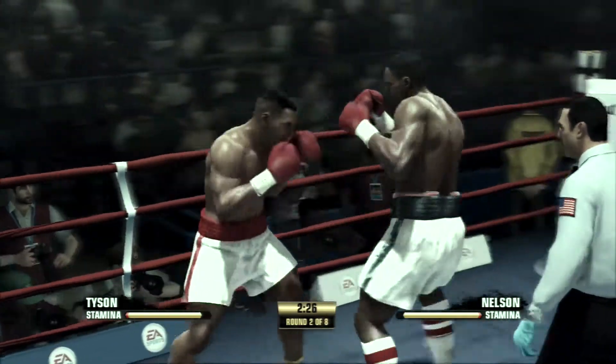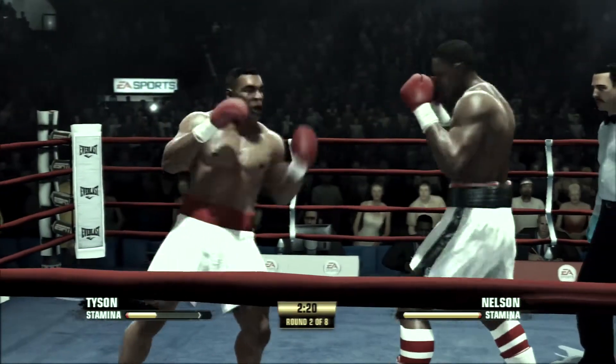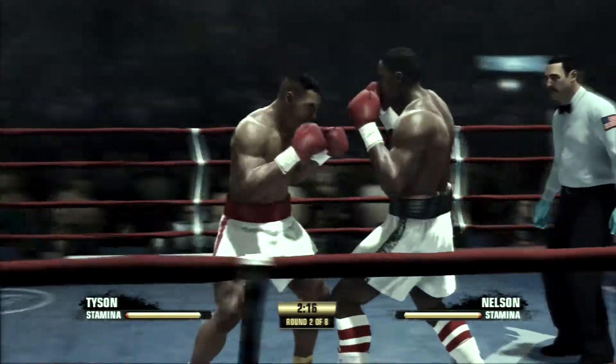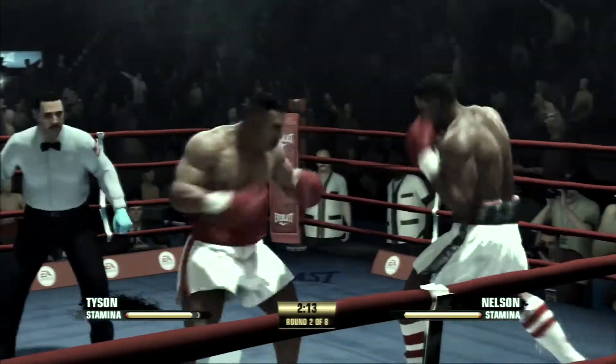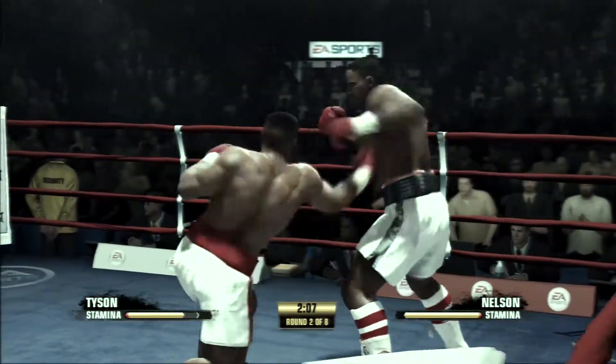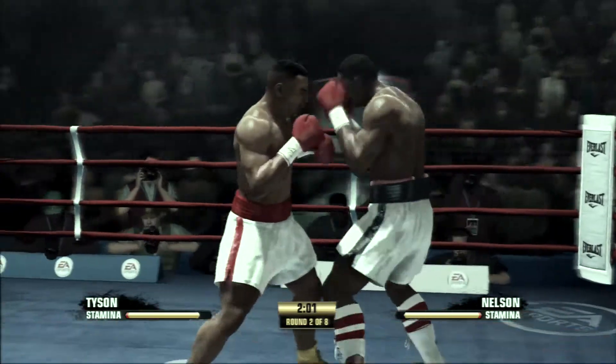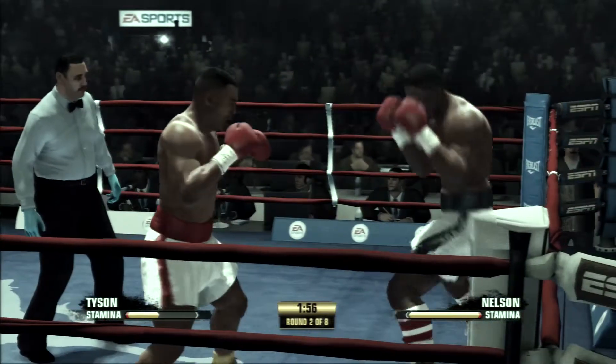Good, solid right hand by Nelson. Huge uppercut by Tyson.